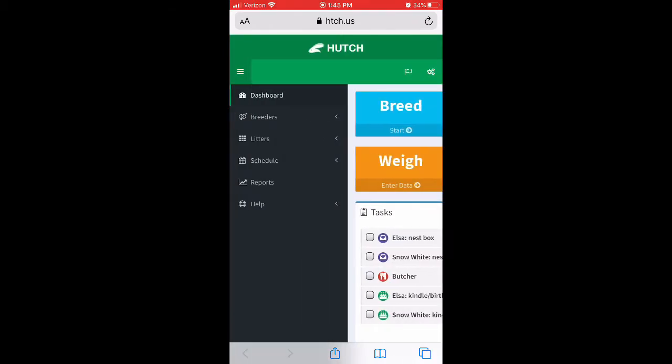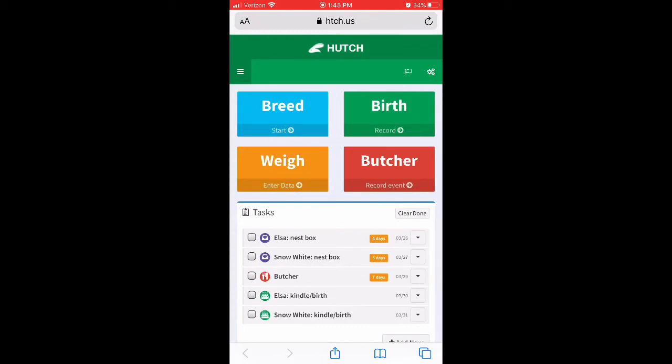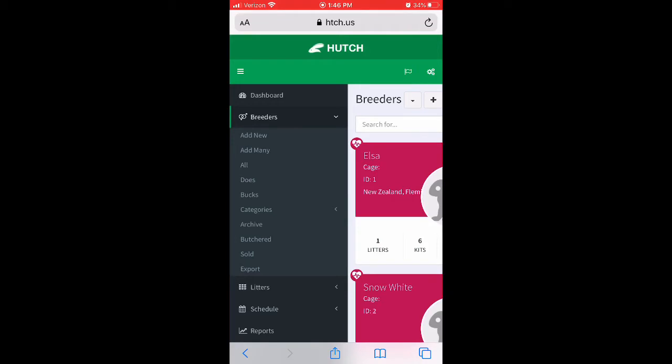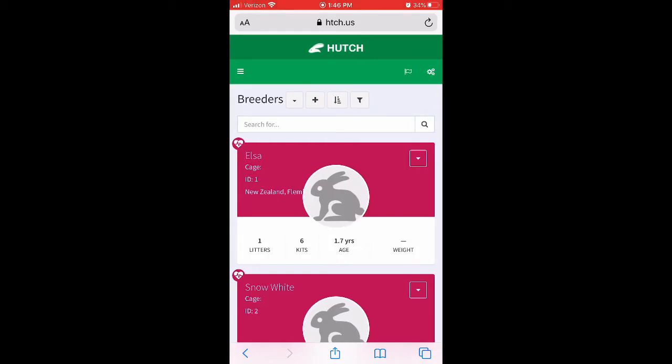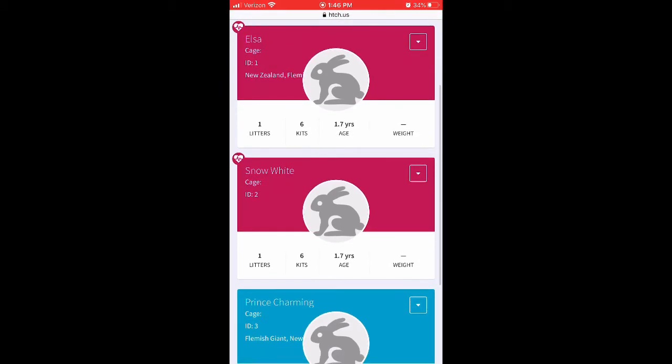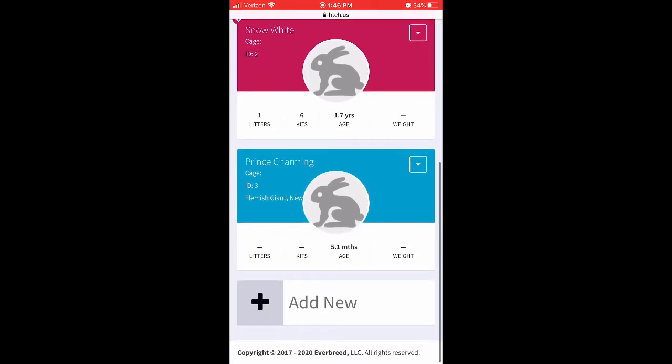If you're just starting with the application, you can go into the three-line menu in the left corner and hit Breeders. You can add a new breeder — you can add a lot of breeders. You'll see I have Elsa listed — any girls show up in pink. She's 1.7 years old, has had one litter with me, and produced six kits. Snow White is the same age and also produced six kits. Then I have Prince Charming, my buck, who is only five months old.